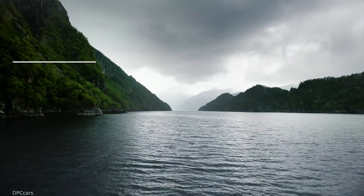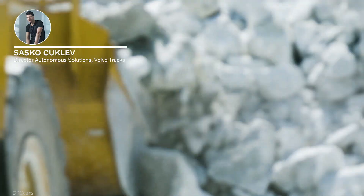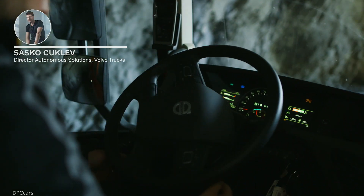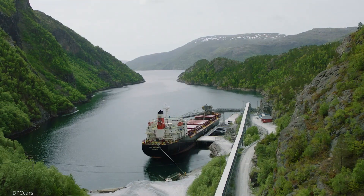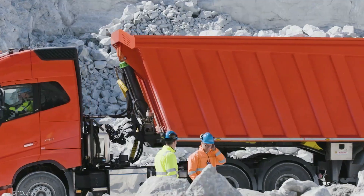Volvo Trucks' assignment here in Brnoi, Norway, is to take over the transportation of extracted limestone from an open pit to a crusher, using six autonomous FH16 trucks that operate both day and night. A boat is waiting by the crusher and needs to leave with a full load of limestone — we need to do our part to fill it up.